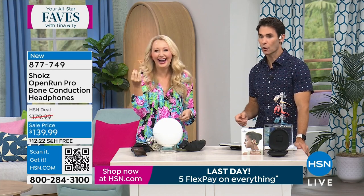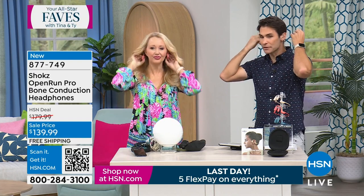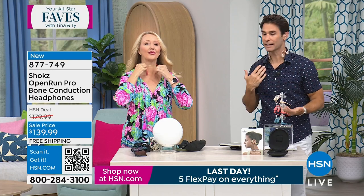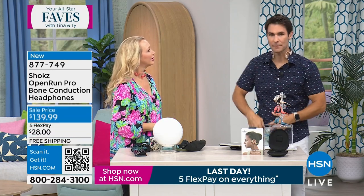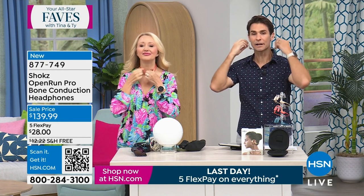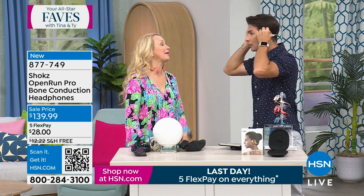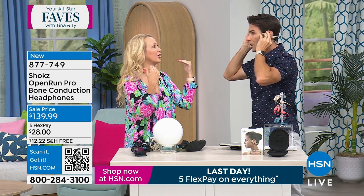The best part is you're not popping one out because people are talking to you. And if you want to set them down, you can just put them around your neck. With those other earbuds you'd be trying to find the case — with Shokz you just rest them here. A lot of times I don't even do that; I leave them on and people don't even know I'm wearing them because of my hair.